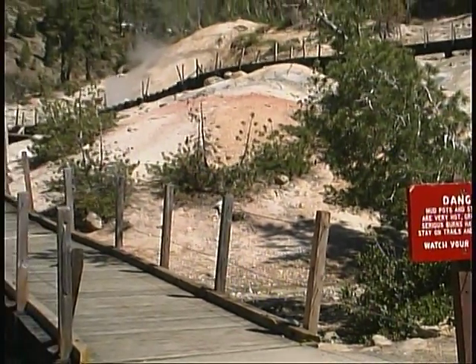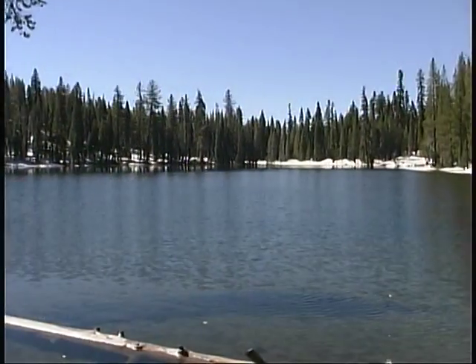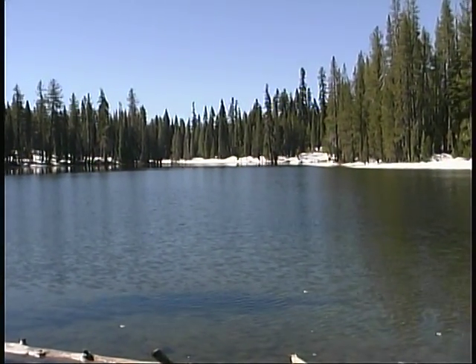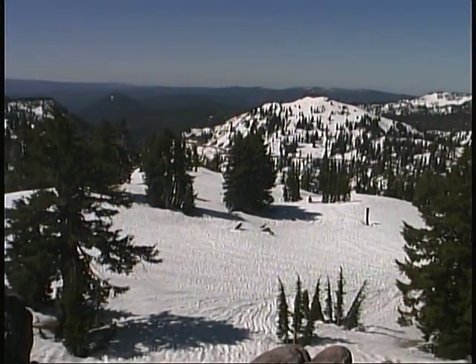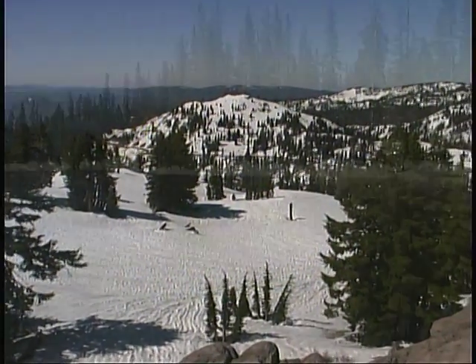Throughout Lassen Volcanic Park there are numerous hiking trails and camping areas, but keep in mind that the very long snowy season means that most of the year access is restricted. The same goes for fishing and boating activities. The best thing to do is call ahead to the park office for conditions if you want to get off the beaten path.